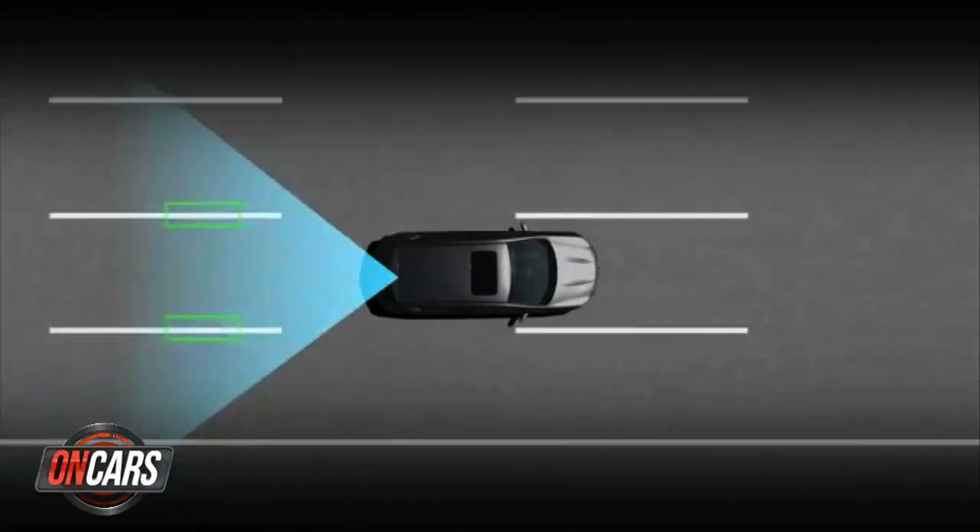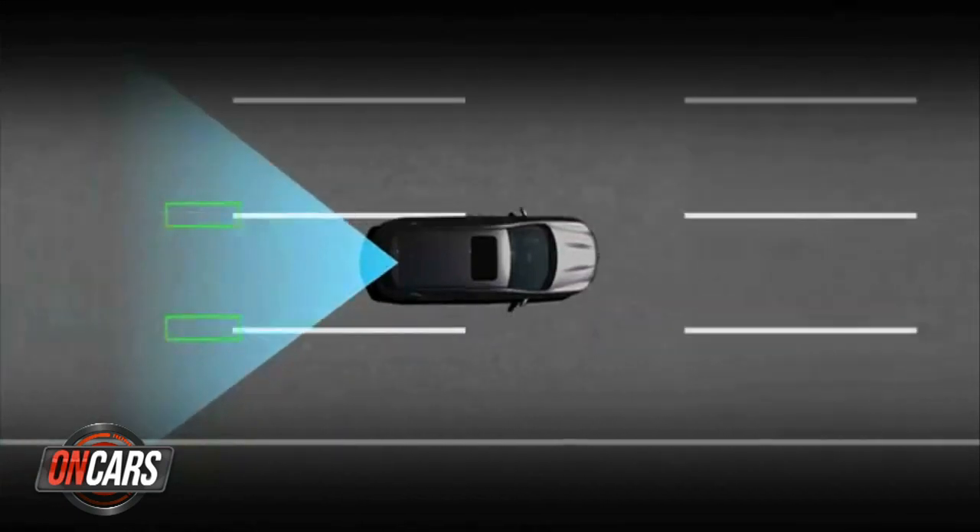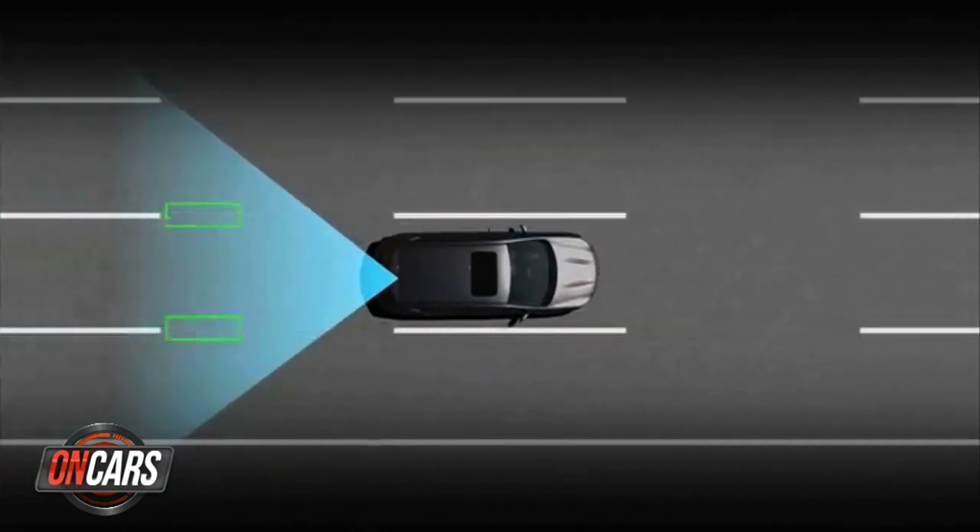Number three: rear cameras. This rule has been delayed more times than Blackberry's comeback, but the feds are close to requiring a backup camera in all new vehicles, perhaps by late 2014. The car makers say it's going to jack up the price of a car too much — but most likely they don't want to lose the ability to make the rear camera a desirable option instead of a standard feature.